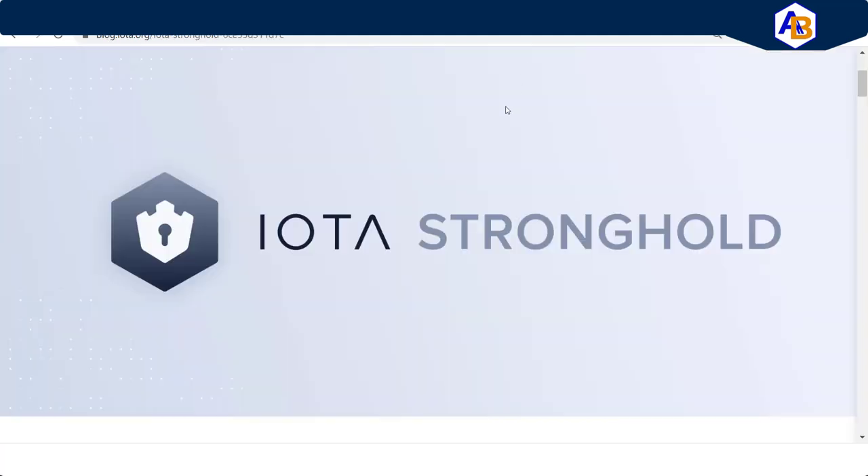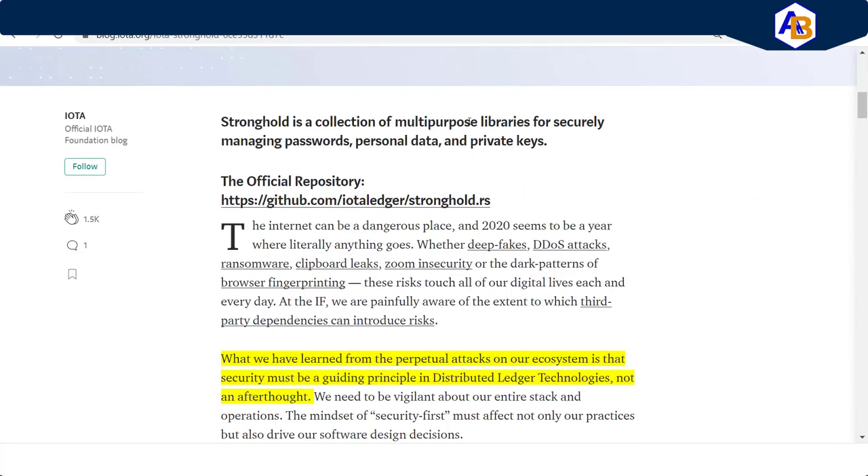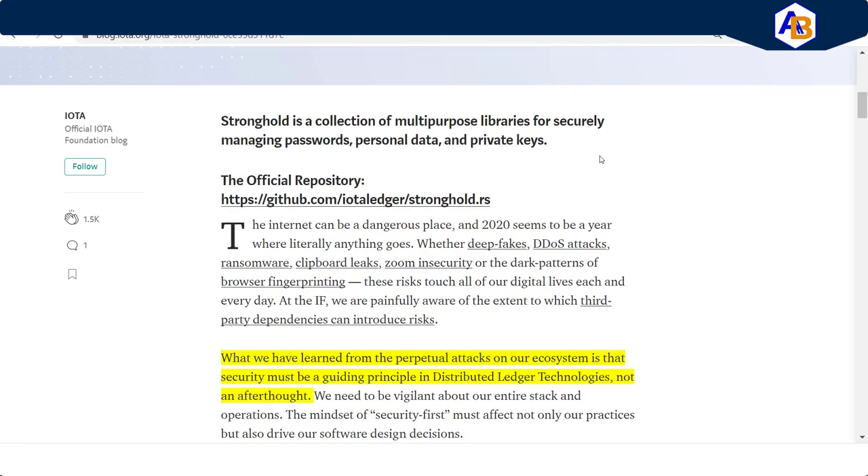Now on to IOTA Stronghold. I went over to blog.iota.org to pull up the information directly from there. Stronghold is a collection of multi-purpose libraries for securely managing passwords, personal data, and private keys. I'm going to tie in how this will pertain to the automotive industry — they make it easy just by the way they write this.